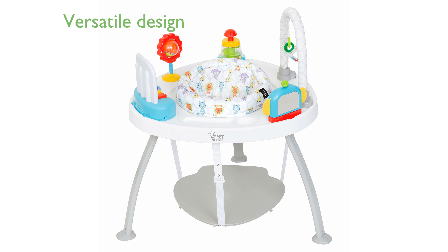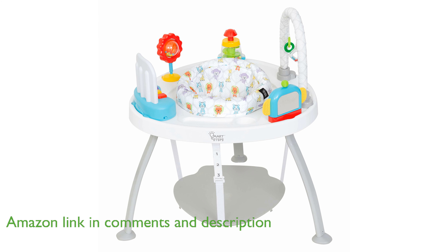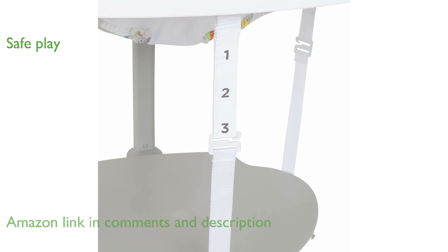The BabyTrend 3-in-1 Bounce Center is designed to grow with your baby, offering versatility by converting from an activity center to a flat table. Parents can rely on the sturdy three-point leg support for safe play, while the 360-degree rotating seat keeps babies entertained and curious.